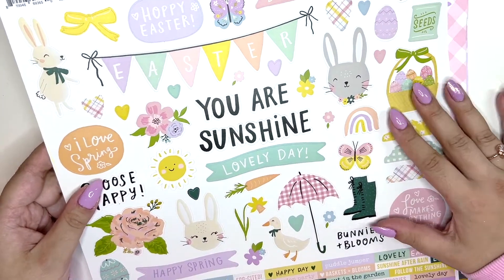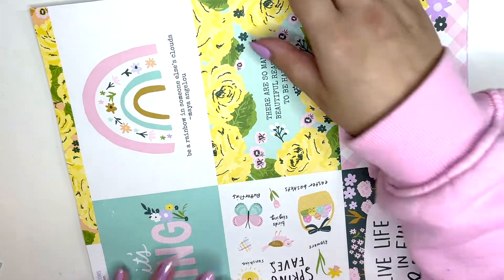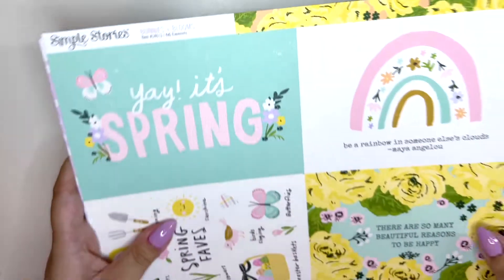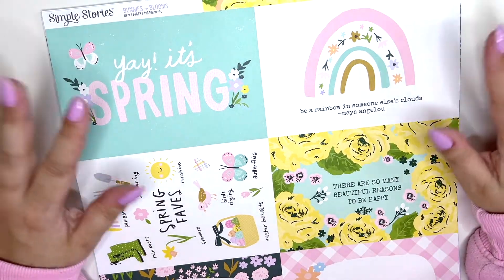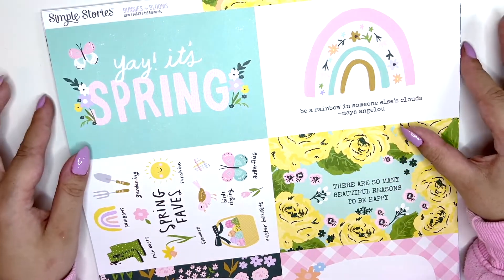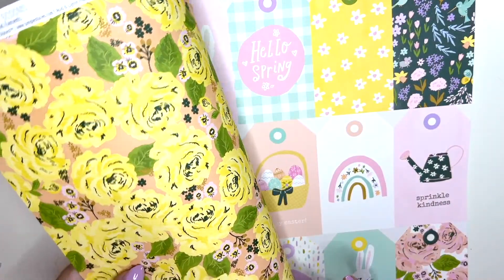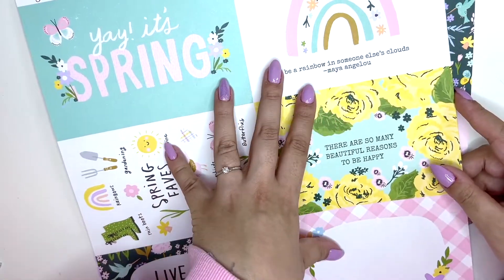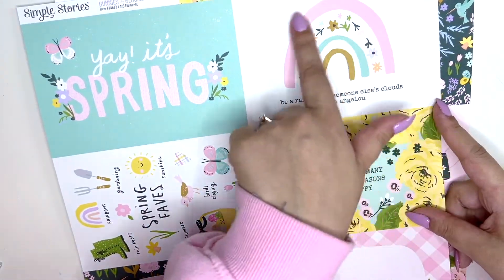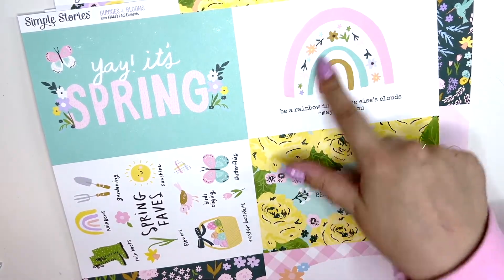I got some of the 12x12 papers — I didn't get everything, but I did get a few. I got the four-by-six elements. I love all of these and the B-side is very colorful and busy for me. I will definitely be using these. I am so obsessed with this rainbow — it's probably the prettiest rainbow I've ever seen.